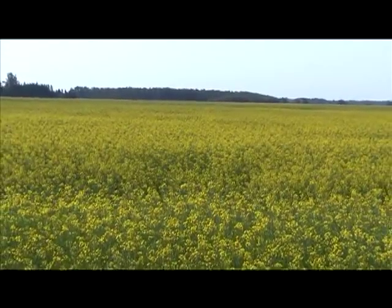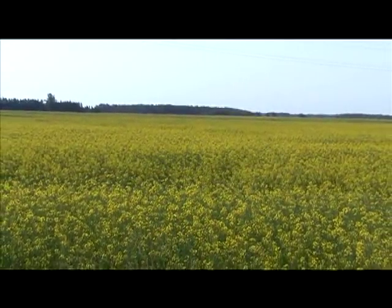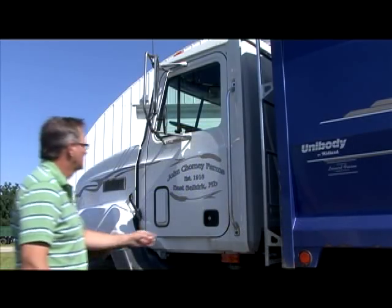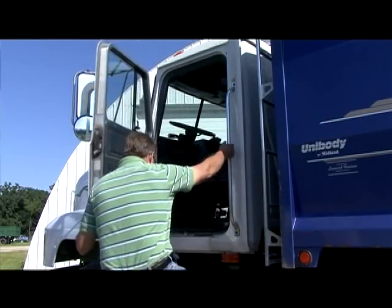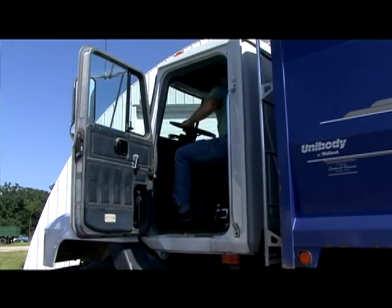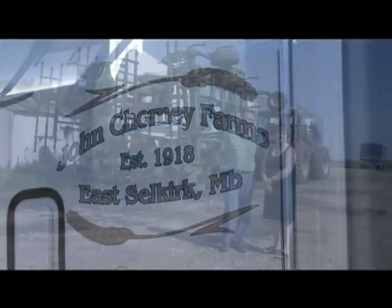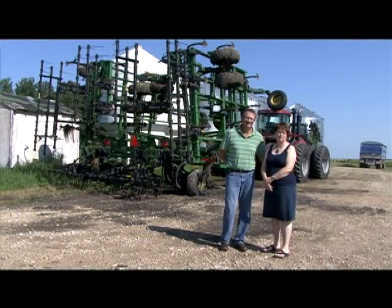Our farm is 1,800 acres. It's a family farm. It was established in 1918 by my grandfather, John Jorney. I'm the farm manager now looking after the farm. We call it John Jorney Farms in honour of my grandfather and father, and we just continue to operate as a family farm.